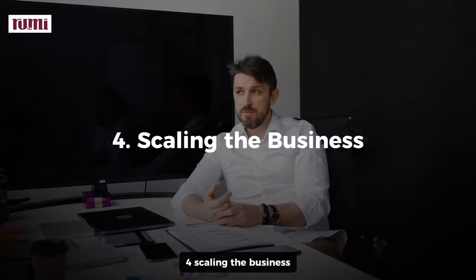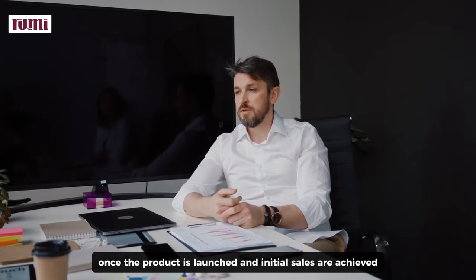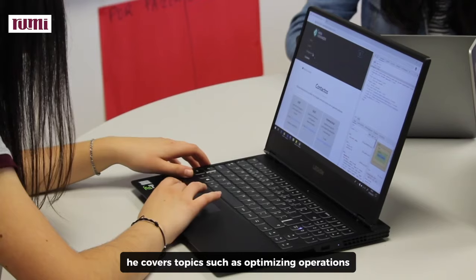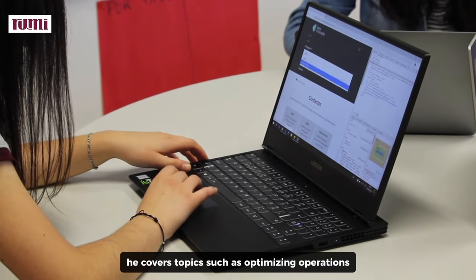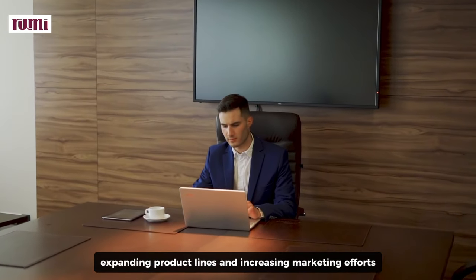Four, scaling the business. Once the product is launched and initial sales are achieved, Moran focuses on strategies for scaling the business. He covers topics such as optimizing operations, expanding product lines, and increasing marketing efforts.